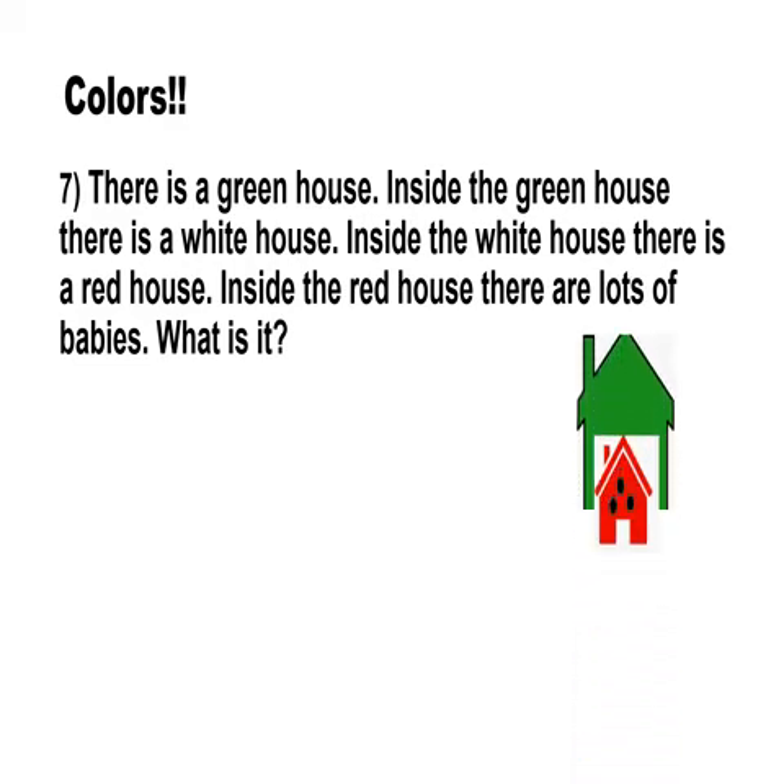The babies are black in color. What is it? It is a watermelon.